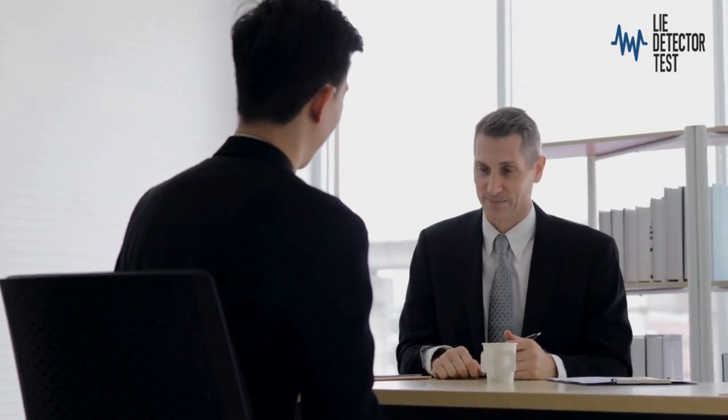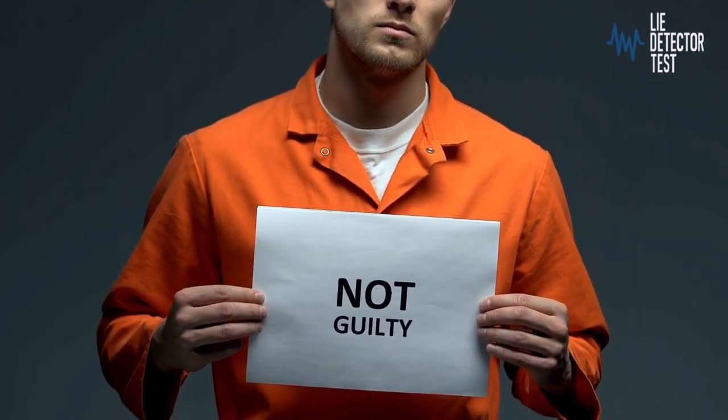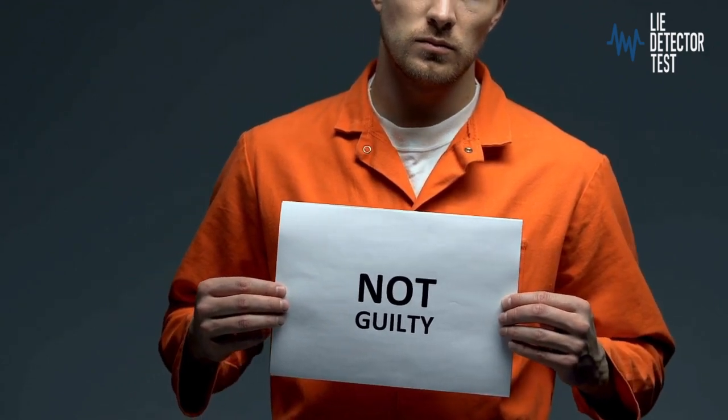Techniques such as the CQT, RIT, Zone Comparison Test (ZCT), and computerised polygraph testing are commonly used to elicit truthful responses from individuals involved in investigations.